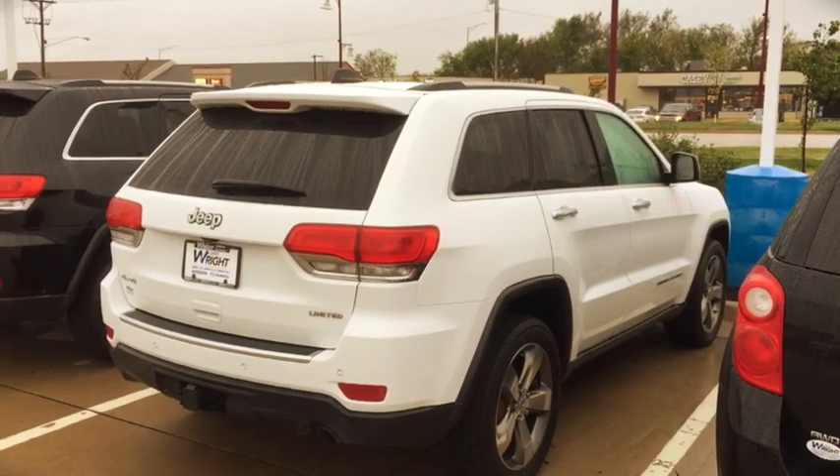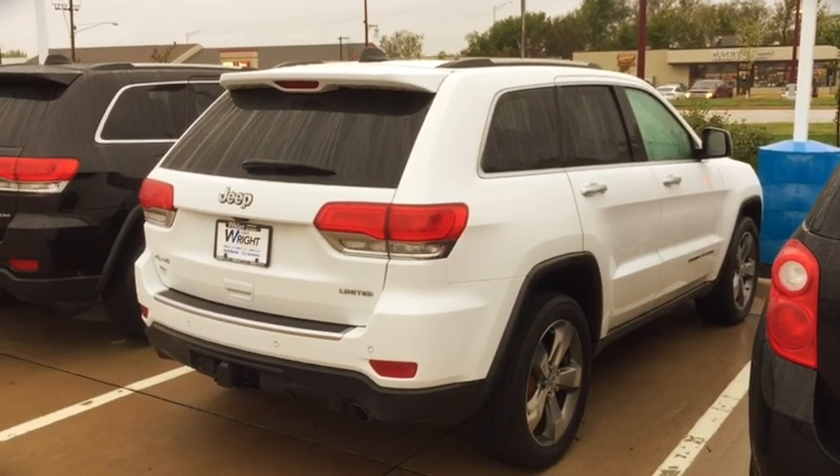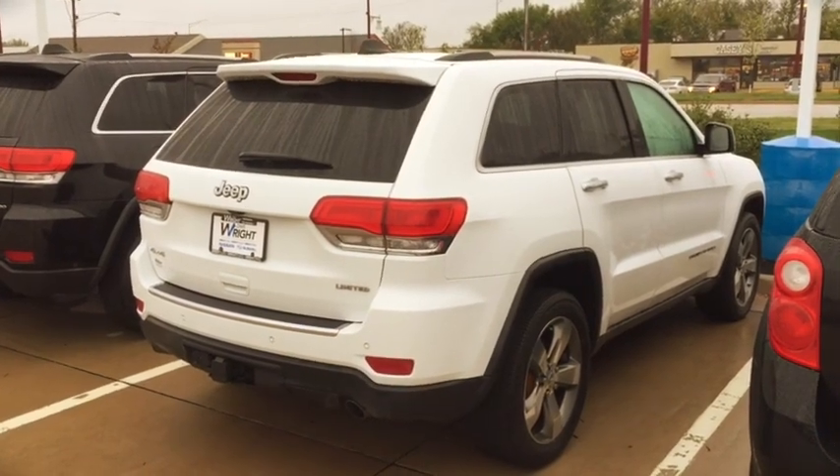This is Kevin over at Dave Wright, 319-393-0640, showing off the 2016 Jeep Cherokee Limited. Thank you.